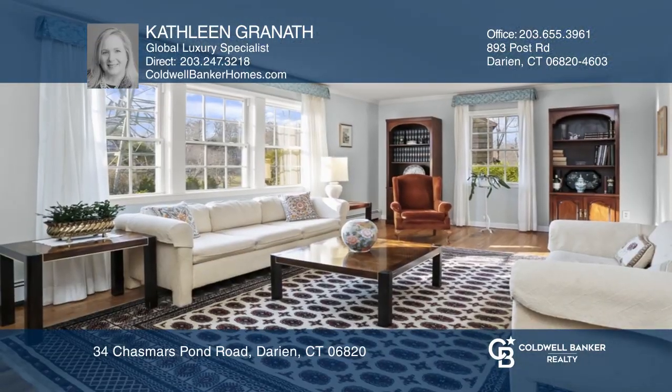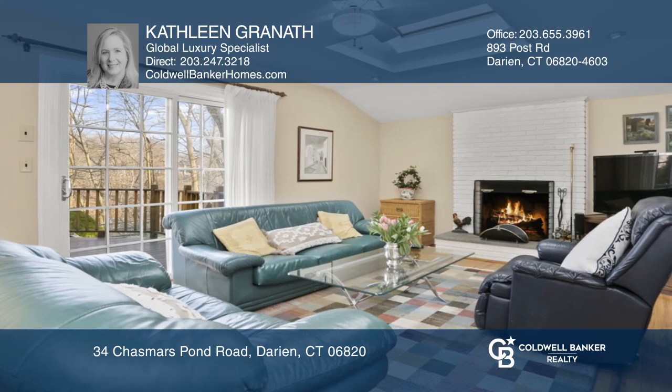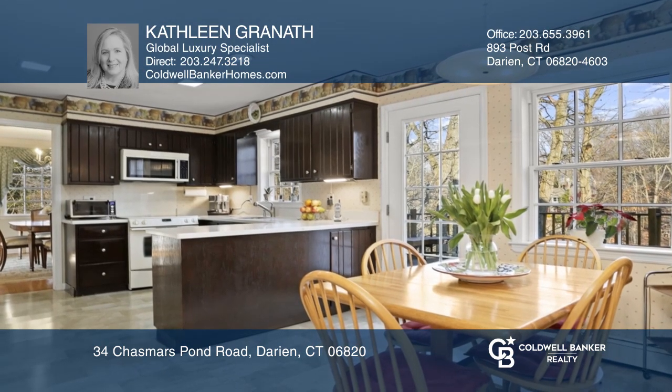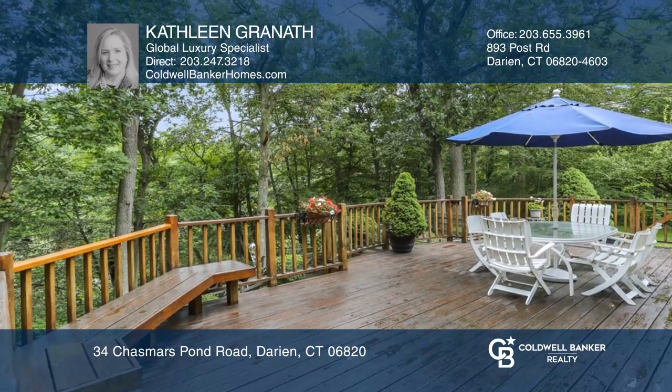Don't miss this fabulous Darien opportunity on Chasmar's Pond. This meticulously maintained Center Hall Colonial boasts hardwood floors throughout with three generous bedrooms and a master suite with a private bath, plus an additional full bath and a newly renovated powder room, making this home move-in ready.